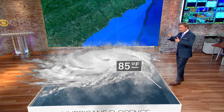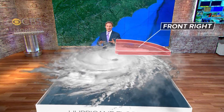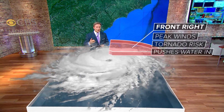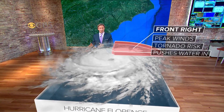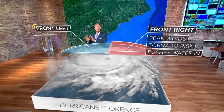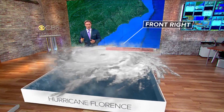It also matters what side of the storm you are on. The worst part of the storm is the front right quadrant, and that's because you get the highest winds, the most tornadoes, and the storm pushes that water onto the shore. On the left-hand side of the storm, the water is actually pushed away from the coast. And most people, unfortunately, die from storm surge than any other part of a hurricane.